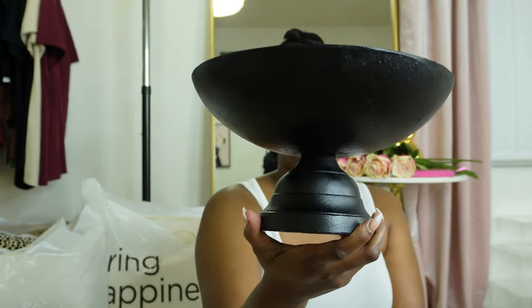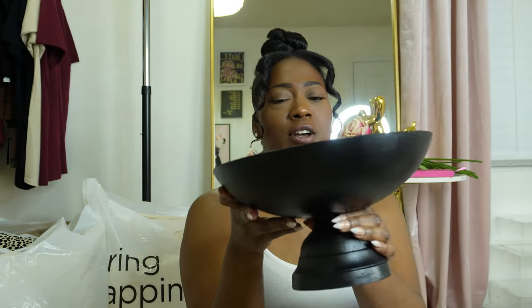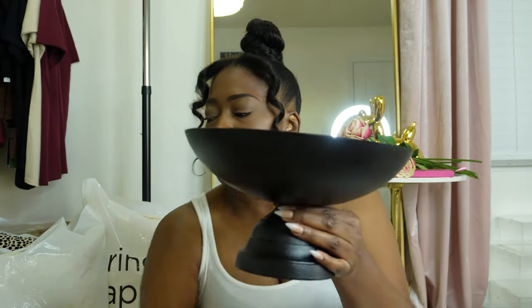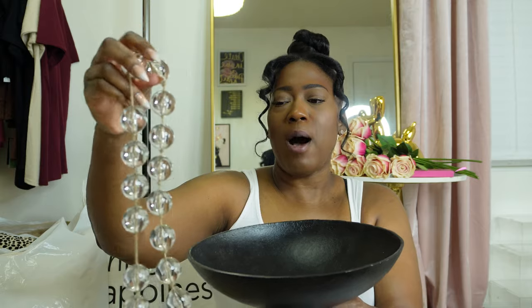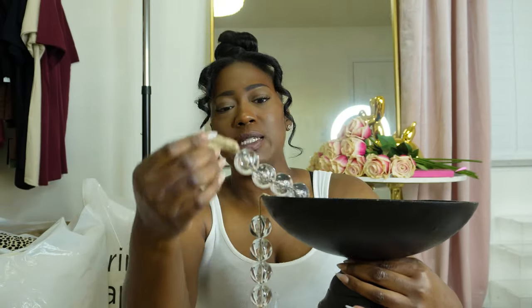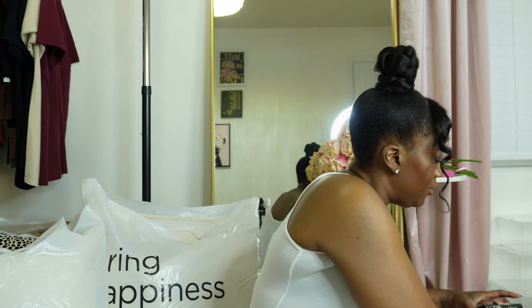I also picked up what I like to call a dupe for CB2 — they have a bowl like this, though theirs is a bit larger. I thought this was an awesome find at Ross. You guys, this was only $15.99. How cute would this be on an entryway or on the coffee table with some books? I could put some little decorative balls in there and style it. I thought that was a pretty good find.